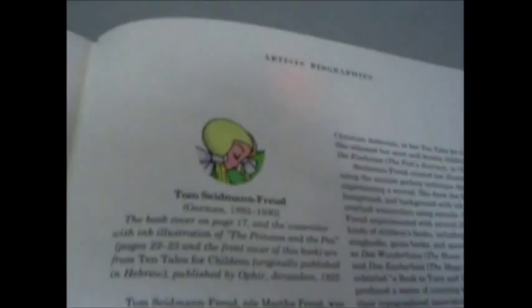Gold tooling, cloth bound — £25 through bibliophilebooks.com. The fairy tales of Hans Christian Andersen.